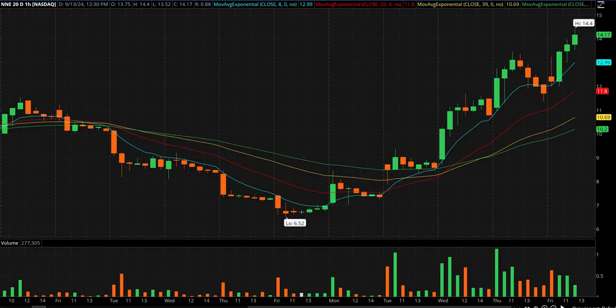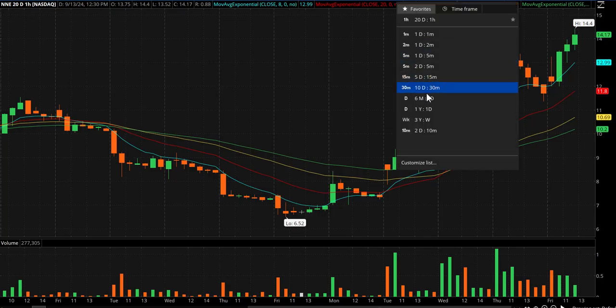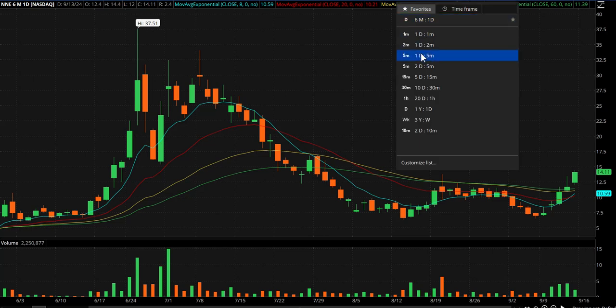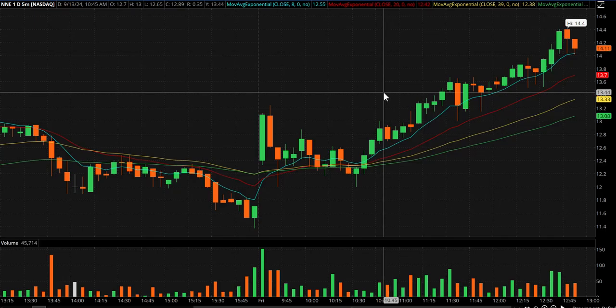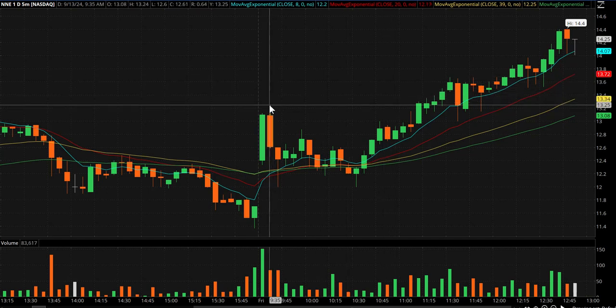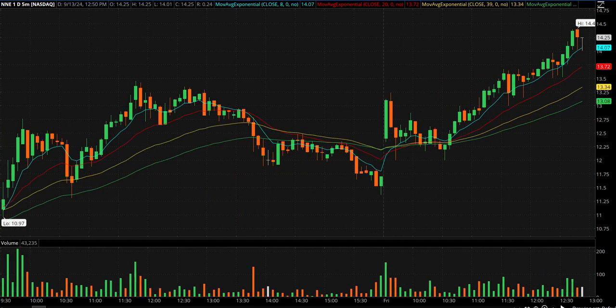NNE has been strong lately. Let me show you the daily on that one. I noticed yesterday's high was 13.45. Now let me switch to five-minute candles. SMR is the reason I started watching NNE — Sahil made a great call on NNE the other day. I put this on everyone's radar and noticed it topped out at 13.24, with yesterday's high again at 13.45.